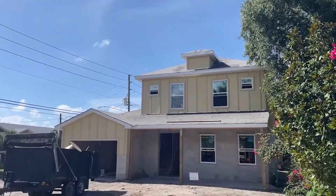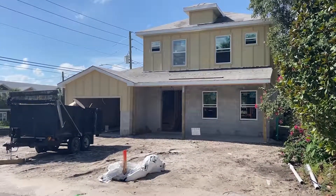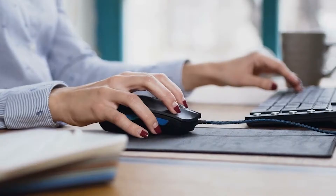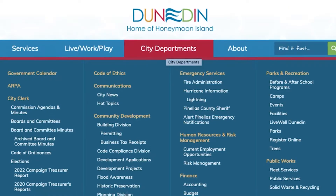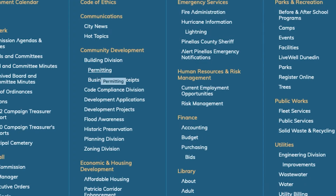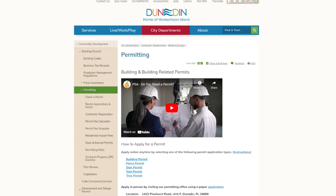Did you know you can apply for a permit online? Go to the City's website at www.dunninggov.com. Click on the City's Departments option located under the City logo at the center of the page. Under the Community Development Department is the link to Permitting.